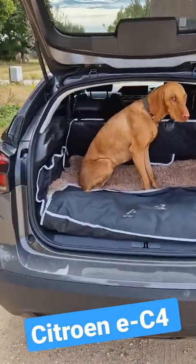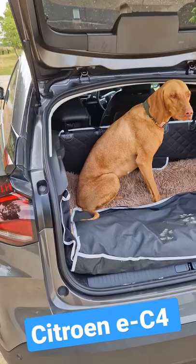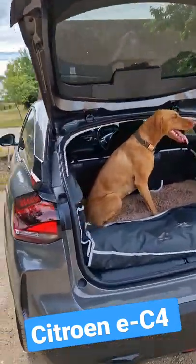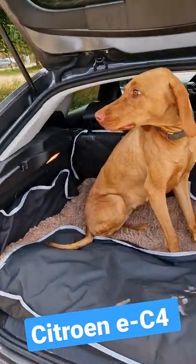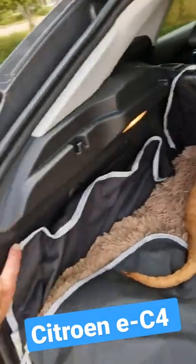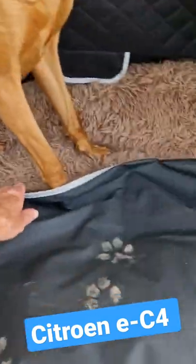Hey, Jason here. Quick video just to show you what it's like with a dog inside the Citroën eC4. As you can see, works pretty well. She's a medium-sized dog, she's a Vizsla, and I've got this really good cover here that I put in just to stop her hairs from getting tangled up in this material here.